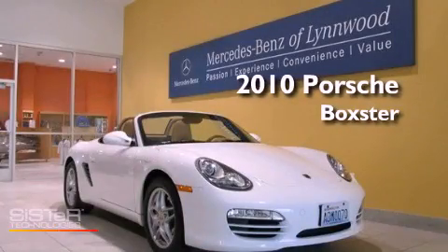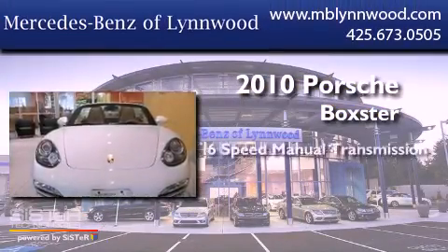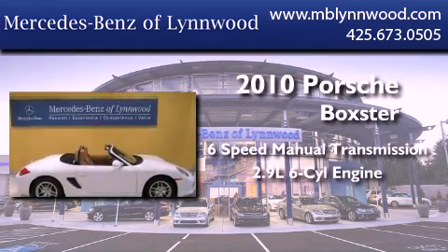This is a 2010 Porsche Boxster. This convertible has a six-speed manual transmission and a 2.9-liter six-cylinder boxer engine.